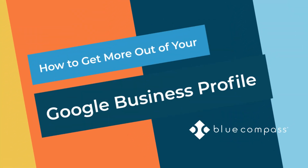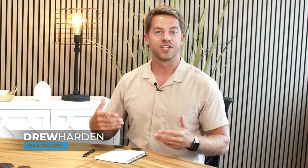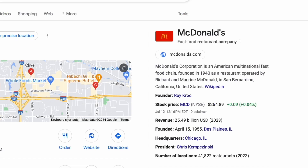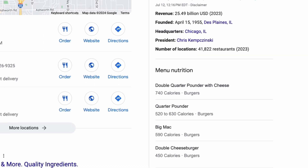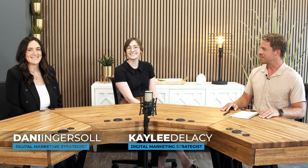Welcome to Blue Compass, where we're sharing insights to help your business get more out of Google Business Profile. A lot of businesses out there focus a lot on their website and their social media, but it's really easy to forget about Google Business Profile, which is unfortunate because there's so much that GBP can do for your organization. With us here today, I have Danny and Kaylee, two of our digital marketing strategists here at Blue Compass, who are experts at Google Business Profile.